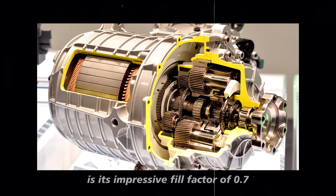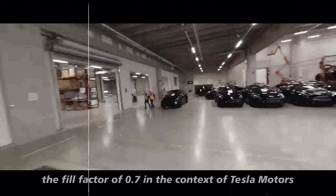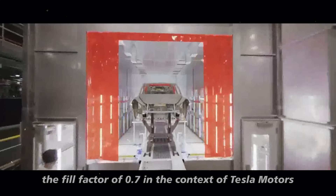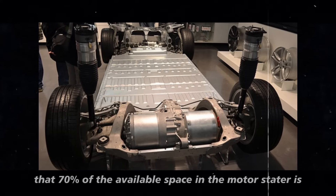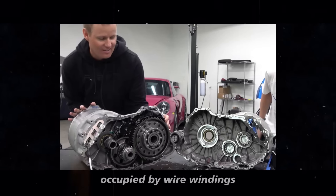What really catches attention about this motor is its impressive fill factor of 0.7. The fill factor of 0.7 means that 70% of the available space in the motor stator is occupied by wire windings.